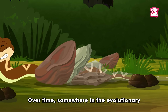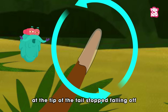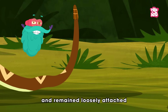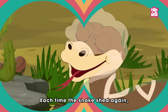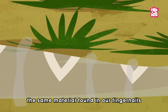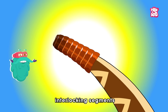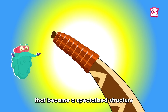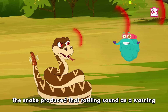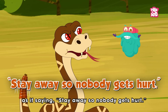Over time, somewhere in the evolutionary line of pit vipers, a small patch of old skin at the tip of the tail stopped falling off during shedding. Instead, it dried, hardened, and remained loosely attached to the new layer underneath. Each time the snake shed again, another hollow piece of keratin — the same material found in our fingernails — stacked on top, forming a chain of tiny interlocking segments that became a specialized structure: the first rattle. From then on, whenever a threat came close, the snake produced that rattling sound as a warning, as if saying: stay away so nobody gets hurt.